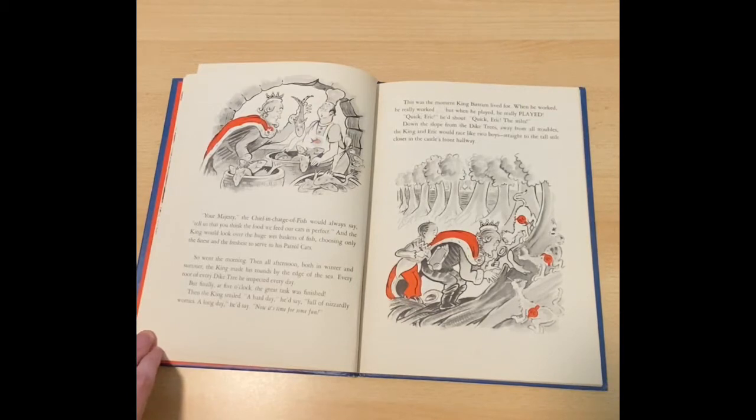So went the morning. Then all afternoon, both in winter and summer, the king made his rounds by the edge of the sea. Every root of every dike tree he inspected every day. But finally, at five o'clock, the great task was finished. Then the king smiled. A hard day, he'd say. Full of nizzardly worries. A long day, he'd say. Now it's time for some fun.